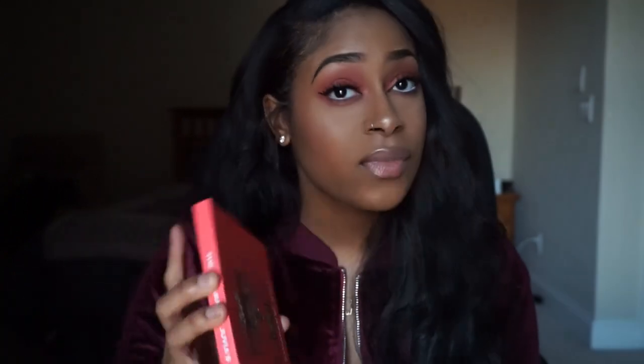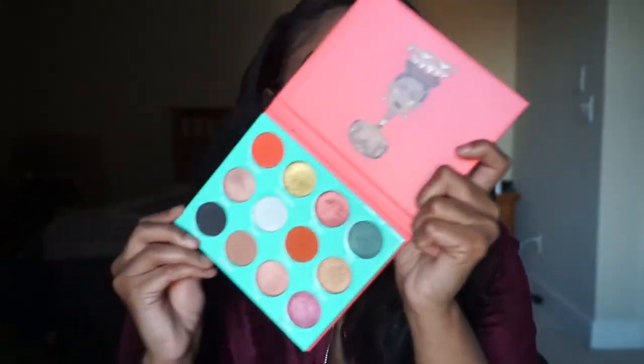I finally picked up Juvia's Place Saharan palette and when I tell you guys I have been waiting so long to buy this — I was iffy, like, will I use this? Yes. Just showing y'all the colors.